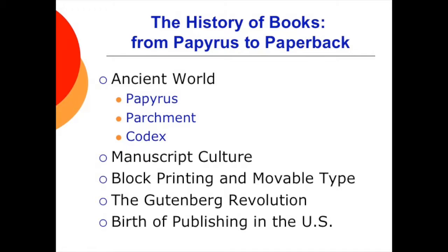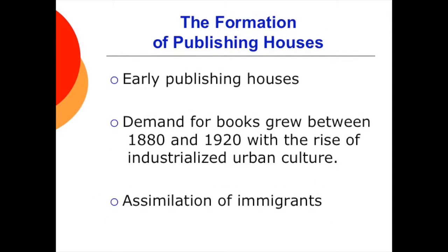In the 1880s, the first linotype machines were invented and the steam-powered and high-speed rotary presses were developed, further expanding the publishing of books. In the early 1900s, we saw the development of offset lithography, which greatly reduced the cost of color and illustrations and further accelerated book production. Early prestigious publishing houses tried to identify and produce the works of good writers, and demand for books grew between 1880 and 1920 with the rise of industrialized urban culture.